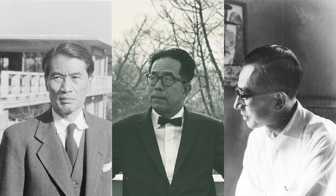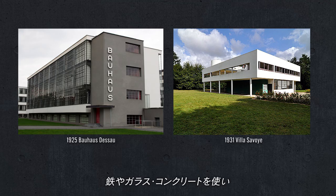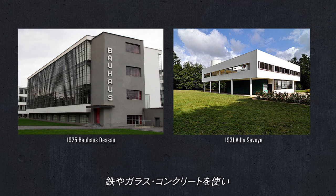The three architects were all born in the 1900s. It was around this time that modernist architecture emerged, which emphasized rationality and functionality through the use of steel, glass, and concrete.